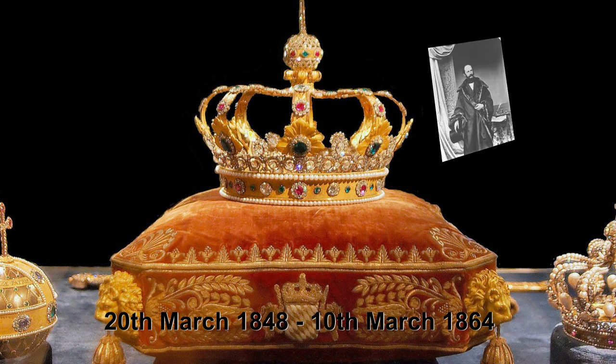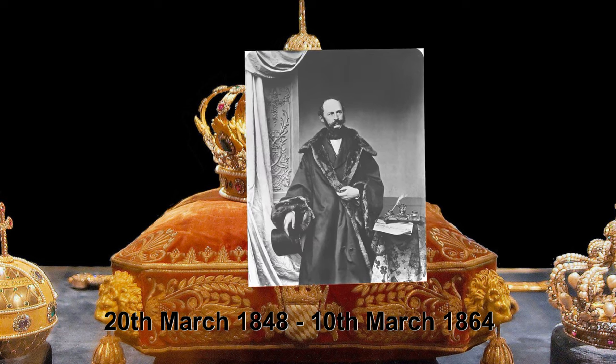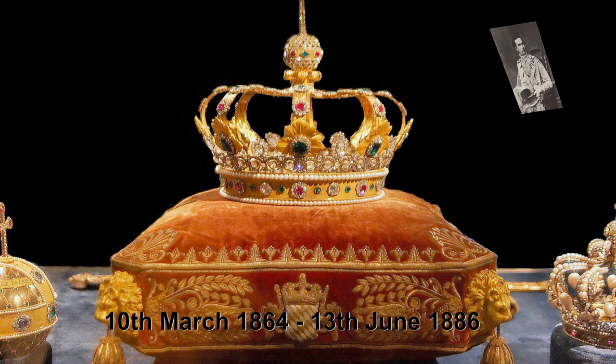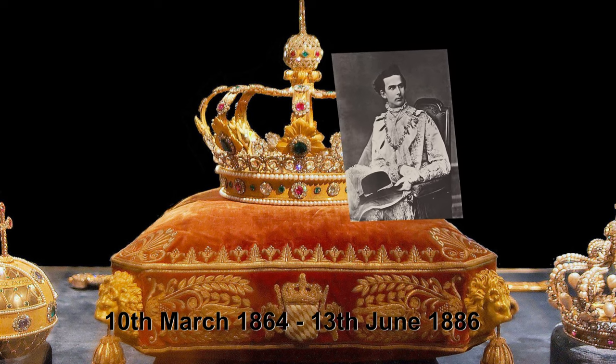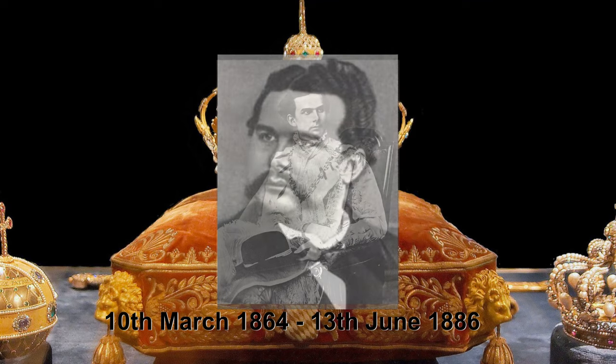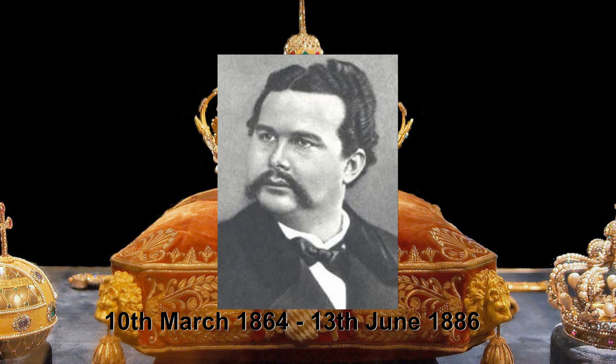His son, Maximilian II, Joseph of Bavaria, followed until his death in 1864. After him came the famous King Ludwig II, who had, let's say, a very special relationship with Munich. He was declared unfit for office on 13th June 1886.